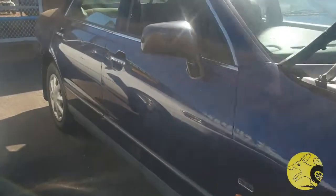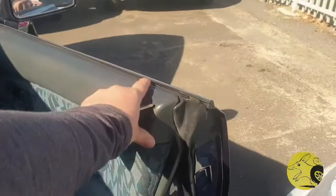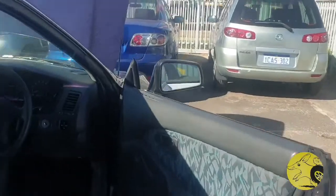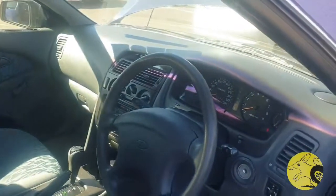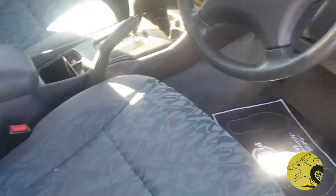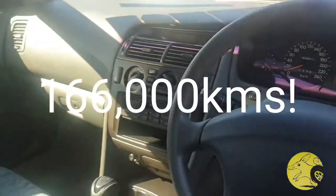I'll just show you inside — it's got a really nice interior. What I like about it, a little fun detail, is the frameless door — I'm not sure what it's called, forgive me. Anyway, this car has cloth interior, a CD player and trip computer, and it has only done 166,000 kilometres, so quite low.